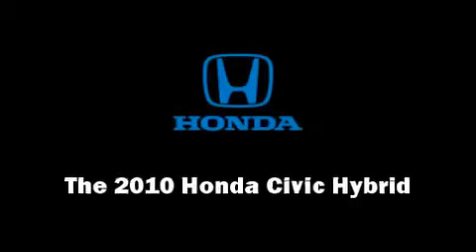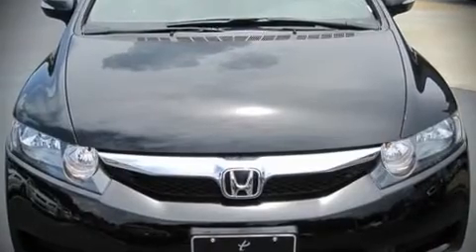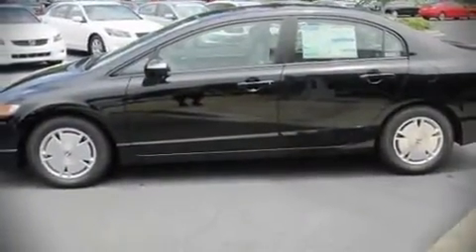The 2010 Honda Civic Hybrid. This four-door, five-passenger sedan stands out among competitors in its class. It features a continuously variable transmission, front-wheel drive, and an efficient four-cylinder engine.